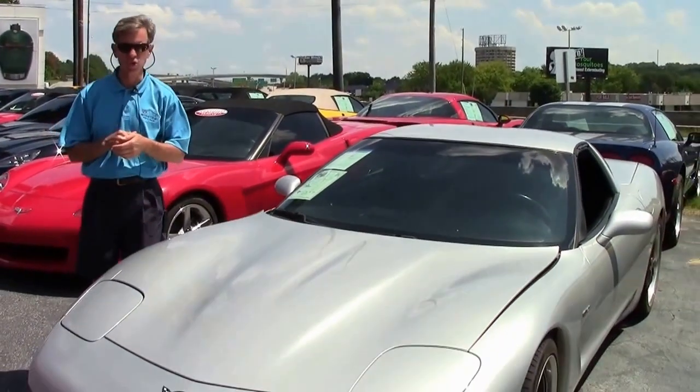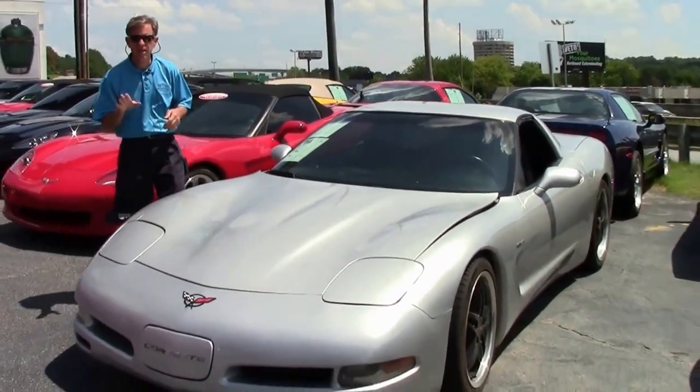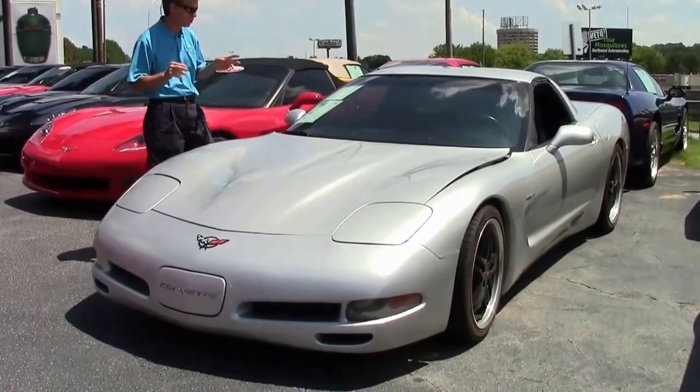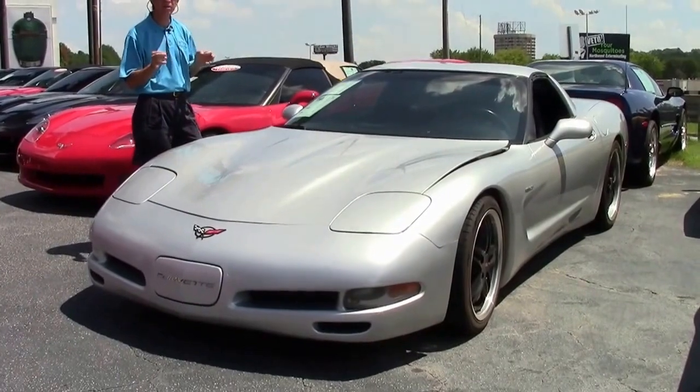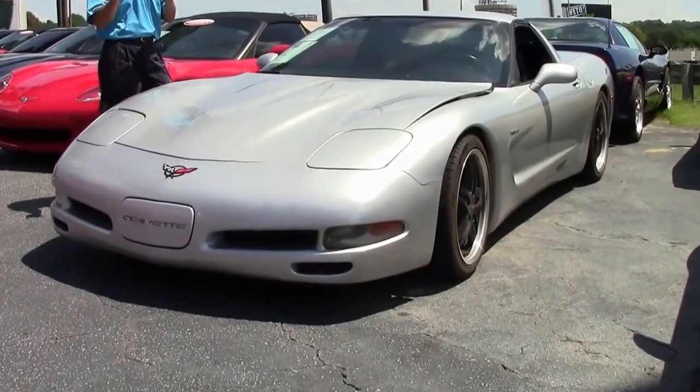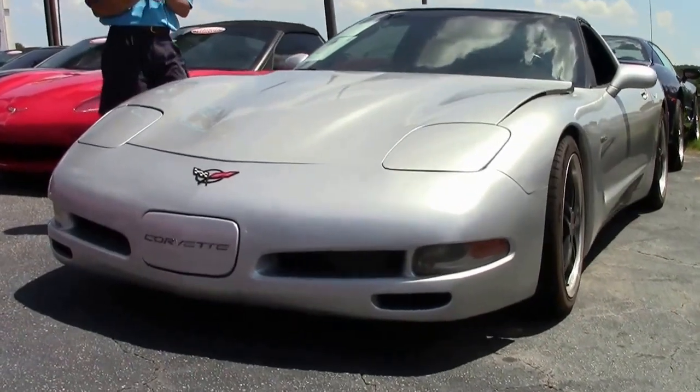Welcome to Buy A Vet in Atlanta, Georgia. My name's David. Today we're going to look at a 2002 Corvette Coupe, Silver, Manual Shift 6-speed. Great looking car and this one meets the budget at $13,999.